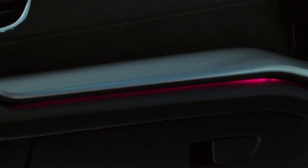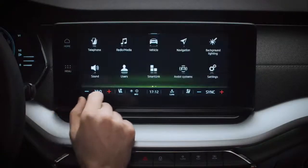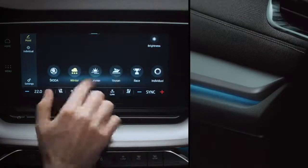And while we're on the subject of options, take a look at this. The all-new Octavia features an ambient lighting system which can be personalised through the infotainment system by selecting Menu and then Background Lighting. There are some preset options like Winter, Ocean, and Race.